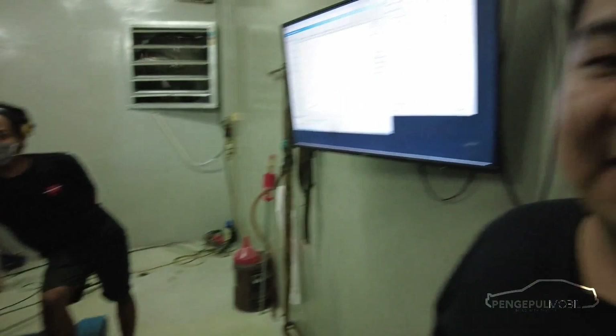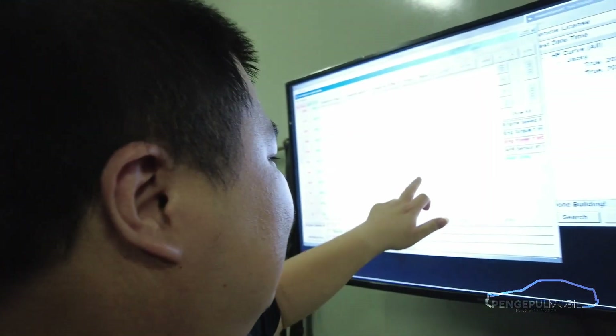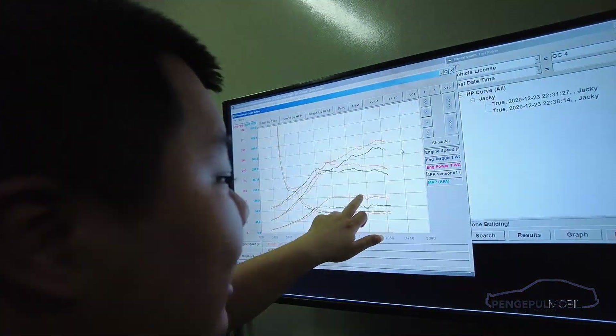Ini lagi ada masalah. Masalahnya apa? Habis di-dyno, ini ada yang aneh di 6.5-nya. Grafiknya ada yang aneh di bus 6.5. Hayapelow sama aja. Makanya mau dicek - kita mau dengar siapa tahu ini knocking atau apa, pakai alat buat dengerin knocking-nya. Ada alatnya. Kayak punya dokter gitu? Kayak microphone aja kita taruh di mesin. Pertanyaan gue bodoh banget ya.